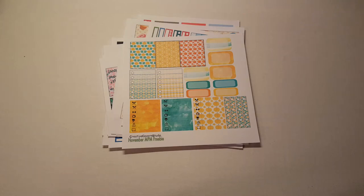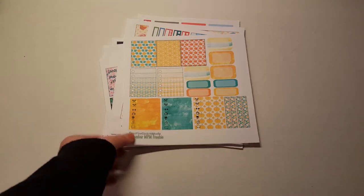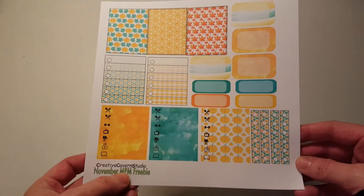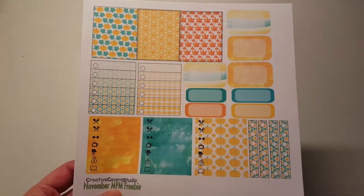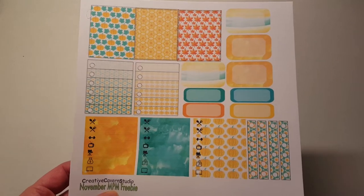Hi, it's Tess and I'm here today with a package from Creative Caverns Studio. I started to film this and my phone would not focus for some reason, so I am starting over. The first thing we have here is this November monthly planner madness freebie because I ordered during the monthly planner madness sale and this is the freebie that it came with.